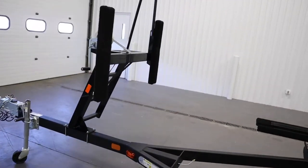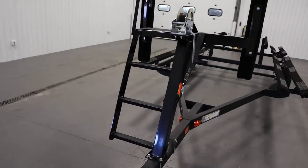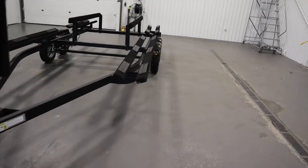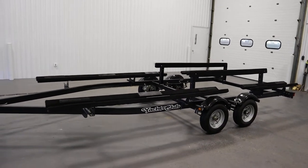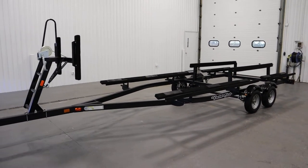It has composite fenders with steps and a walk-up bow stand with safety railing for ease of access into the pontoon boat. It has bearing buddies and easy access greasable axle bearings. This trailer has a 3,500 pound carrying capacity, and the buyer is responsible for fitment.